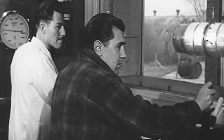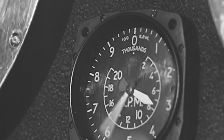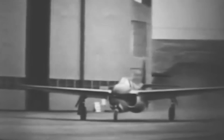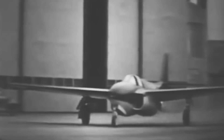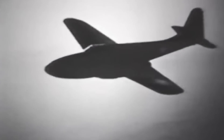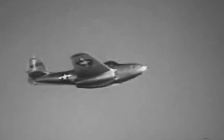The first bench test of the IA engine occurred in April 1942, showing promising results and demonstrating that the engine could produce the necessary thrust for jet propulsion. The P-59 stood 12 feet 4 inches tall and measured approximately 38 feet 2 inches in length. It had a wingspan of 45 feet 6 inches and a total wing area of 386 square feet, an empty weight of around 7,940 pounds, a loaded weight of approximately 12,700 pounds, and a maximum takeoff weight of about 13,500 pounds.